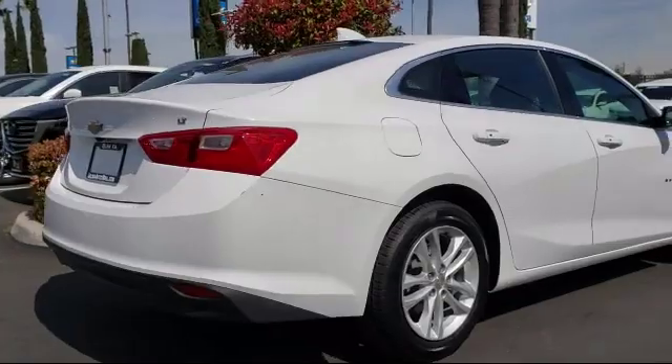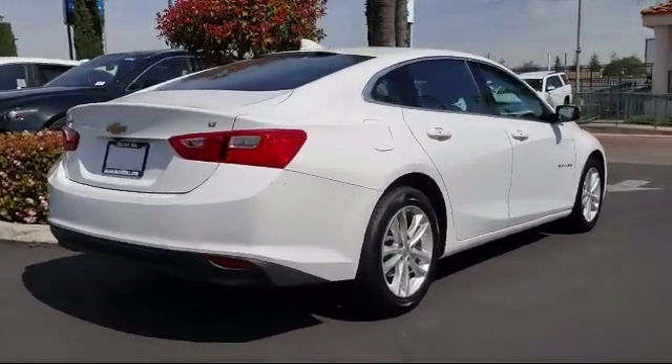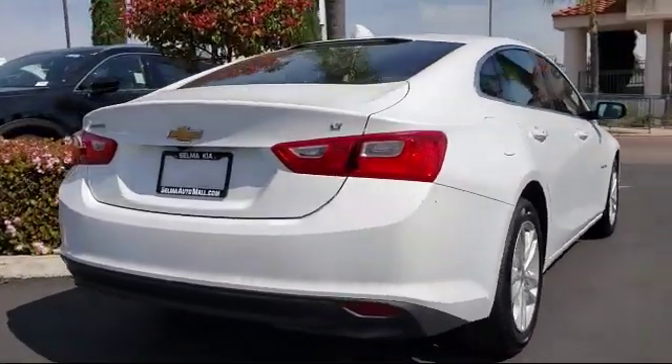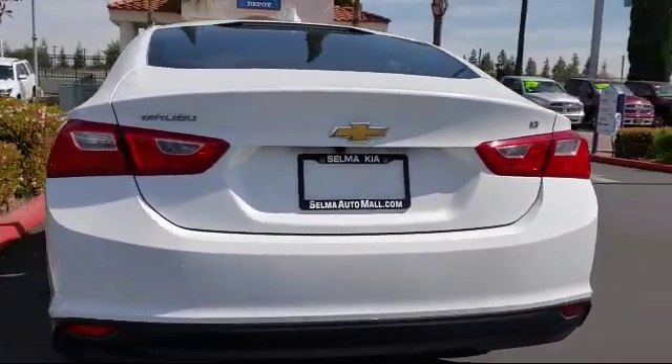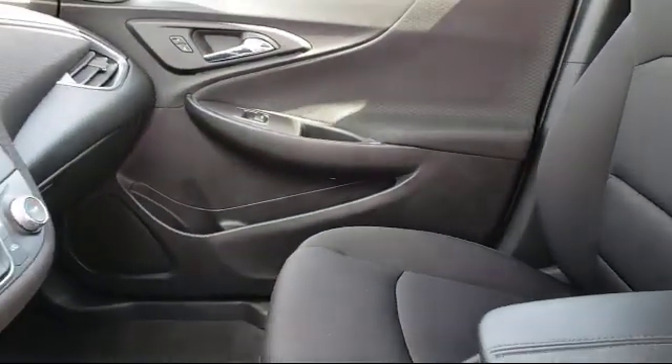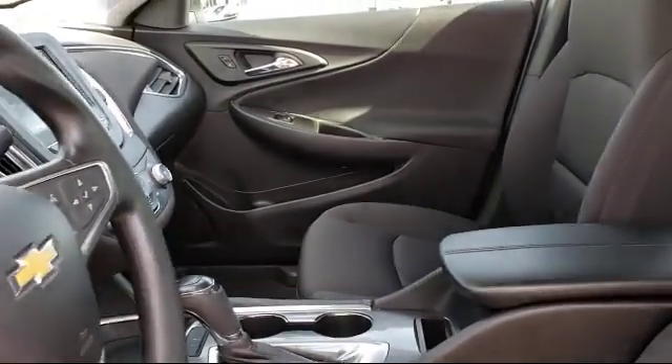Since 1989, the massive Selma Automall has been providing outstanding service to the Central Valley. The Selma Automall is the largest automall in the Central Valley and has been nationally recognized with over 60 awards, proving that when it comes to buying a car, there is no better place than right here.